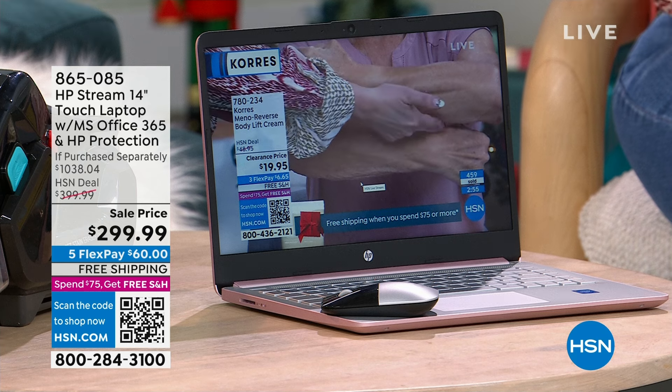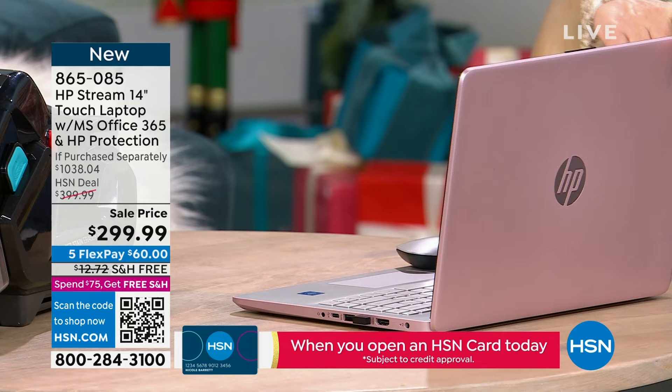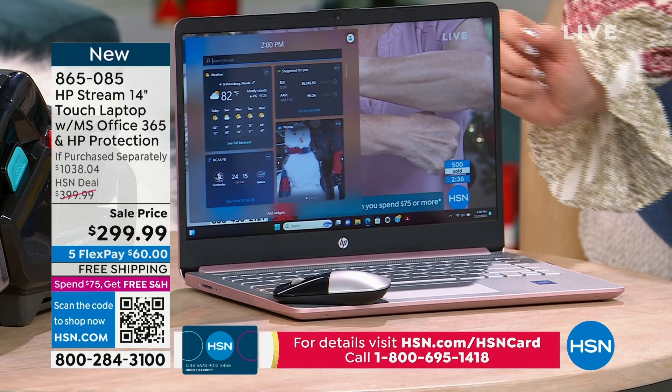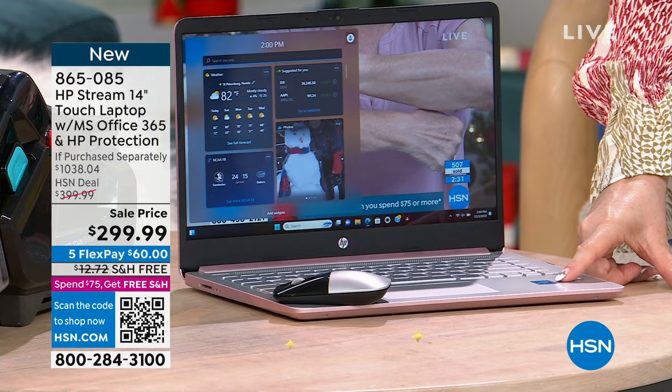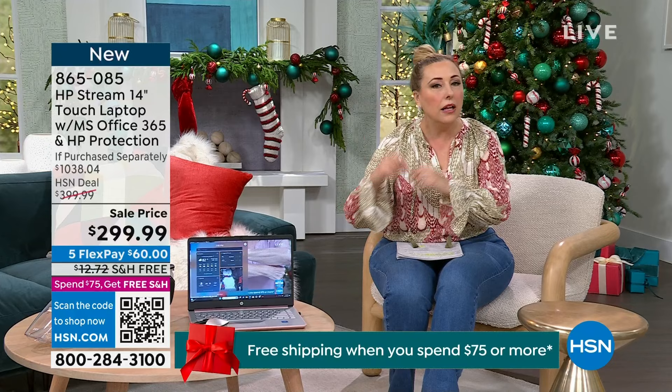The number one selling laptop in the country and we are doing the lowest price. Let me turn this around to show you how beautiful this pink is — look at that gorgeous pink color. This is a touchscreen — how amazing is that. You can see we've got a couple different programs going on at once. You get a wireless mouse, the processor is from Intel, the latest and greatest. It is Windows 11 and you also get Microsoft 365.